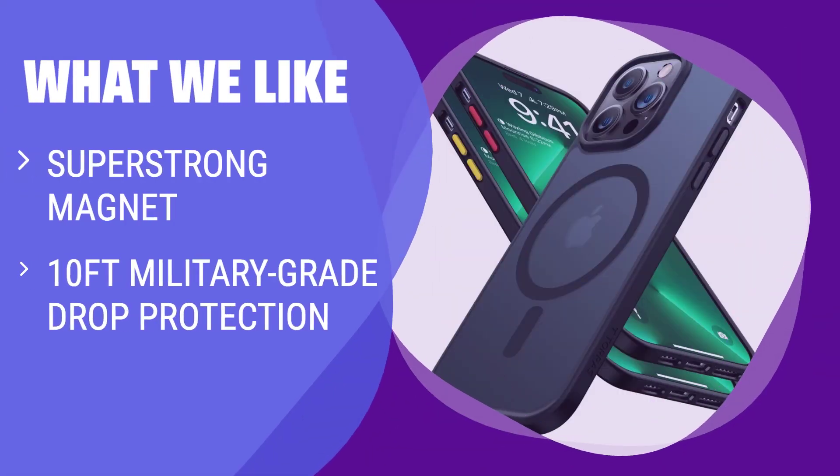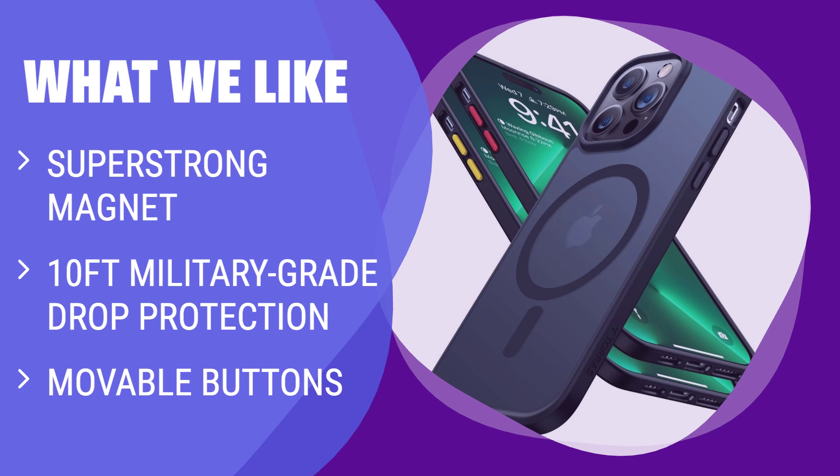What we like: If you are looking for a case with a super-strong magnet, military-grade drop protection, and movable buttons for your iPhone 14 Pro Max, this option is the right fit. The super-strong magnet holds your phone securely with upgraded drop protection, while the movable buttons provide easy access. Compatible with MagSafe accessories, it offers a comfortable grip and superior protection for your device.